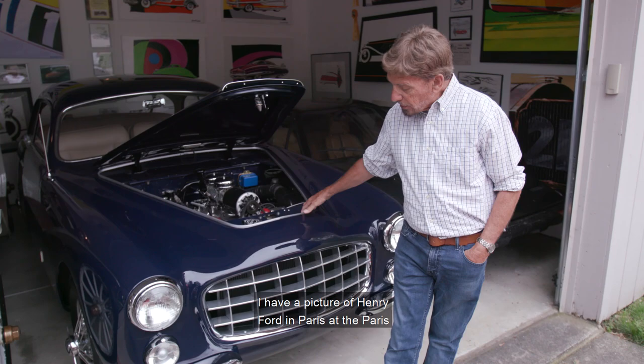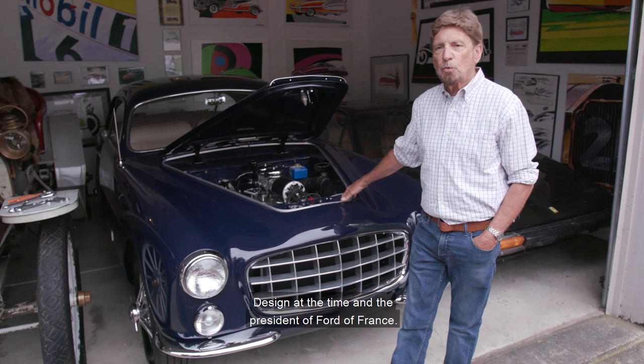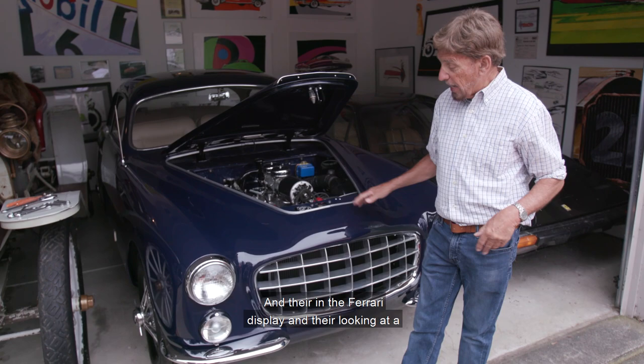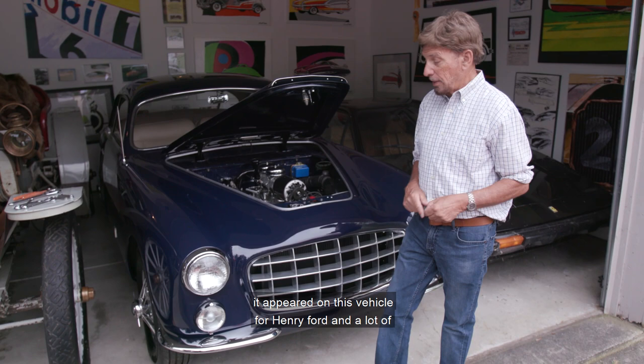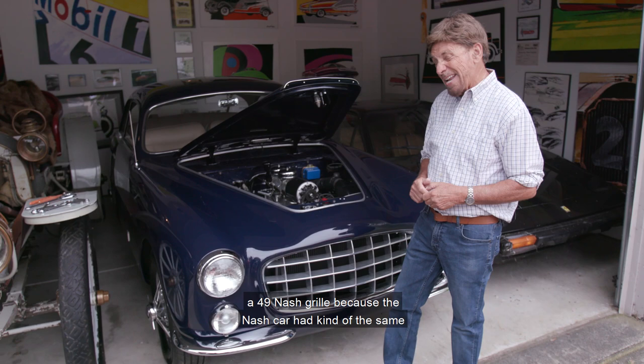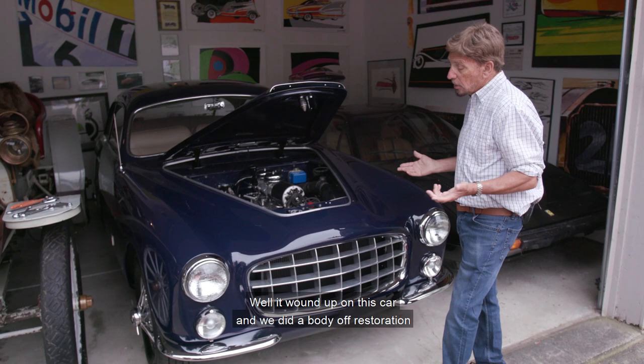I have a picture of Henry Ford at the Paris Motor Show with Walker, who was head of Ford design at the time, and the president of Ford of France. They're at a Ferrari display looking at a Ferrari with basically the same grille. Two years later it appeared on this vehicle for Henry Ford II. A lot of people call it a Ferrari grille, but others call it a '49 Nash grille, because the Nash car had kind of the same grille before Ferrari had it.